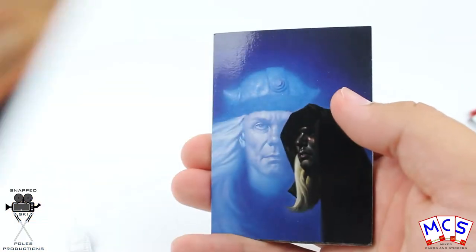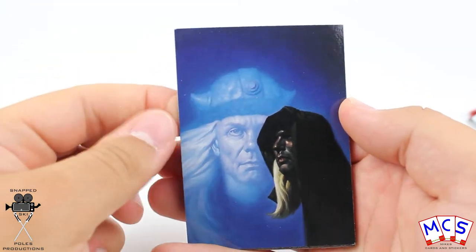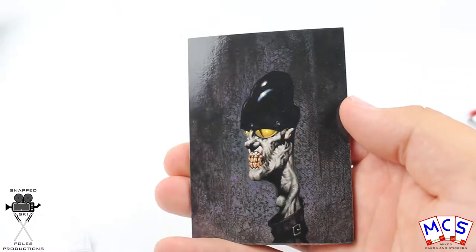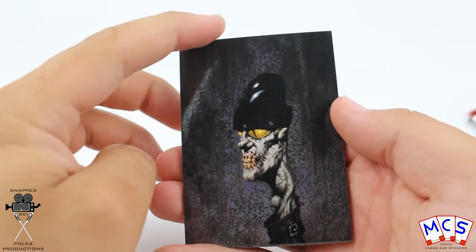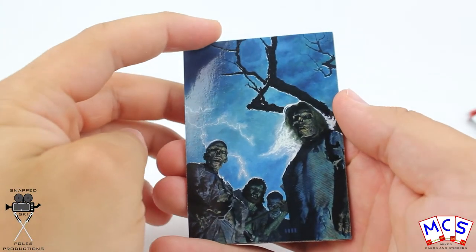These ones seem to be a little bit creepy. And as you can hear they're all stuck together. I like that one.